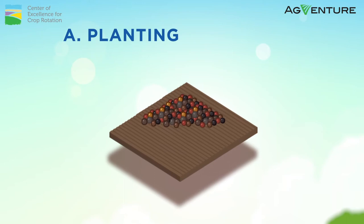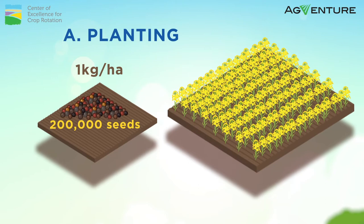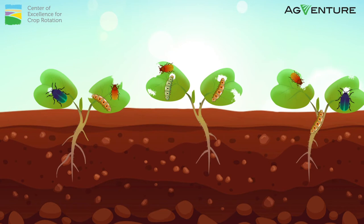The planting rate of canola is 1 kilo per hectare, which contains approximately 200,000 seeds. Planting should aim at establishing a thriving crop with an average plant population of 40 to 60 plants per square meter. Scouting for flea beetles and cutworms and weed management is critical at the early stage of the crop, especially as it germinates, otherwise there will be no crop to manage.